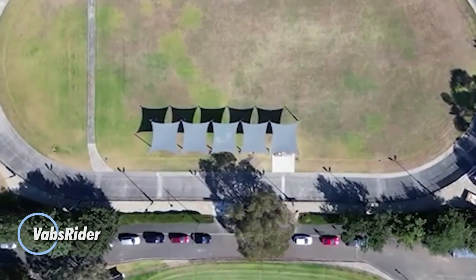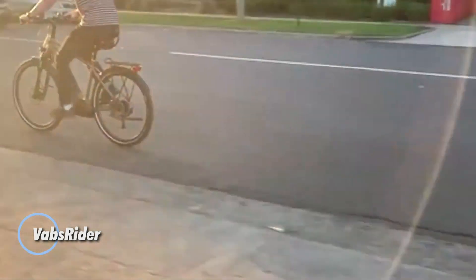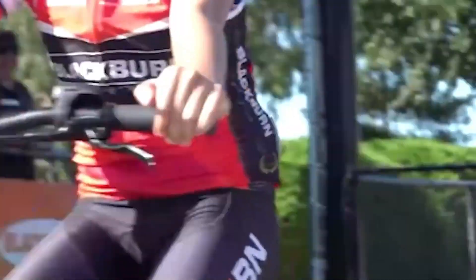The VabsRider is a smart upgrade for anyone who spends serious time on a bike. Instead of a single, rigid saddle, it uses two independent pads that move naturally with your legs as you pedal. This keeps your hips aligned, reduces unwanted pressure, and helps prevent the numbness and soreness that come from traditional seats.